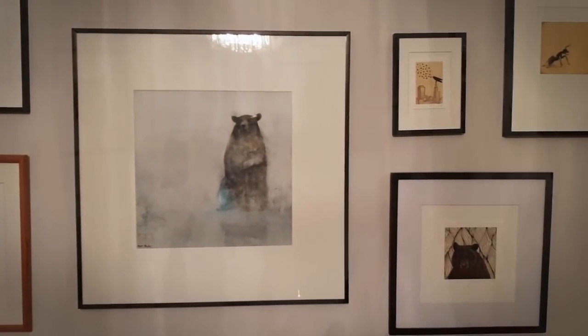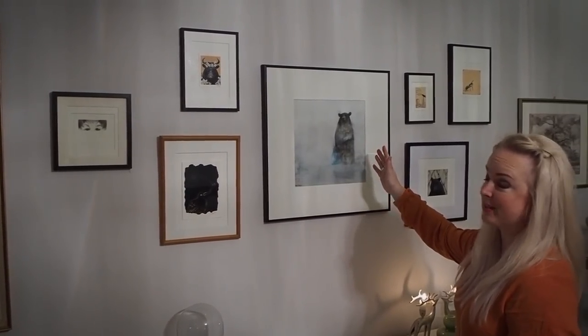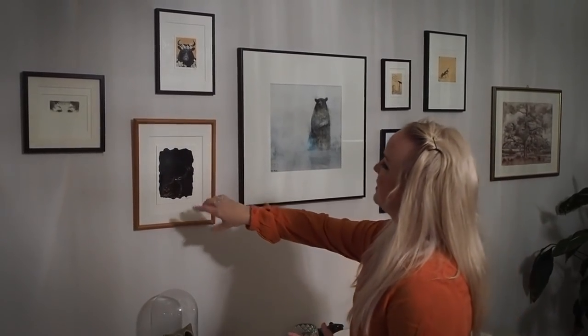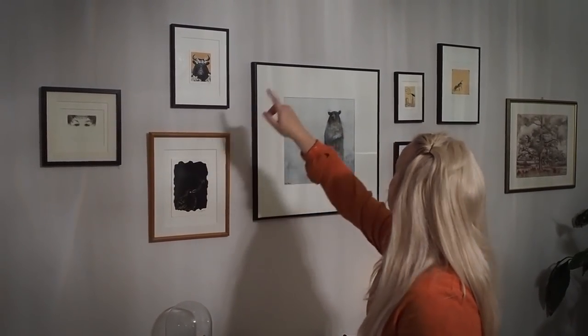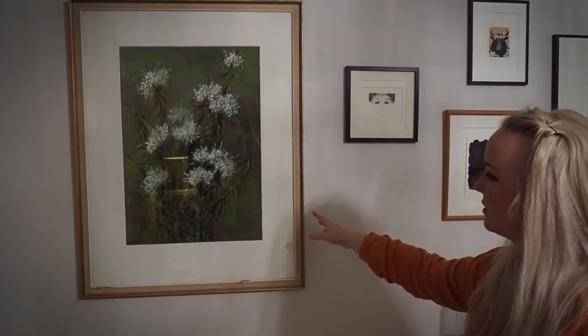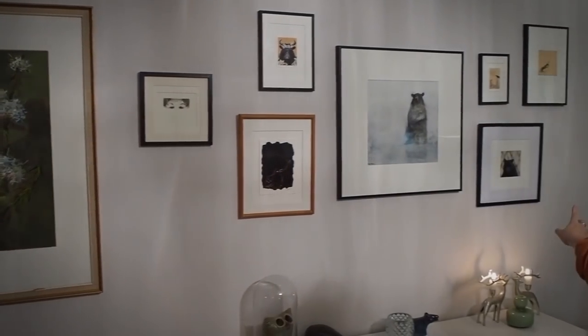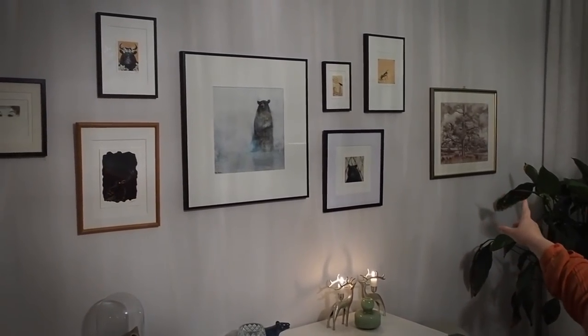This one is ordered from Canada and I really love bears — maybe some Dogs Are fans already know that. These smaller ones are from the same artist, and they're from the US too. This larger one here is a vintage painting, and also that one in the corner — I bought them from the flea market.